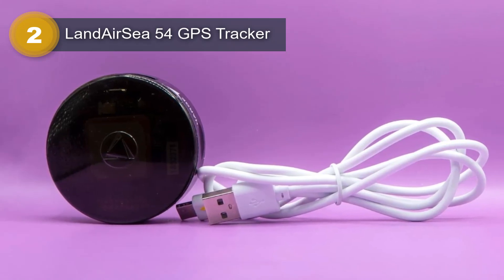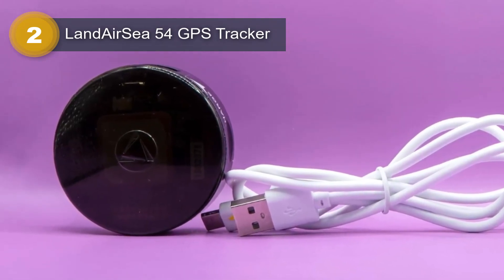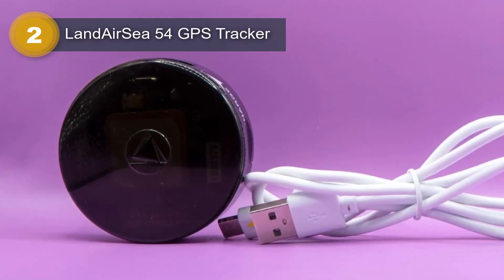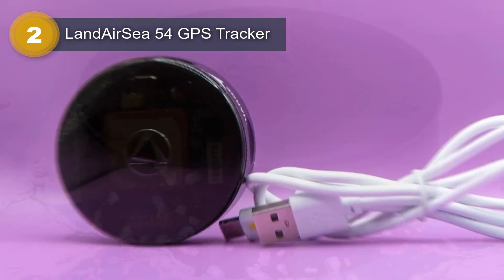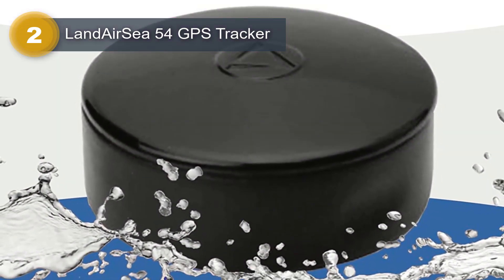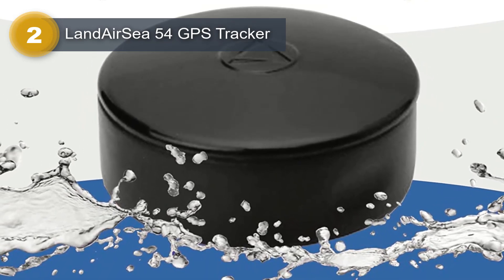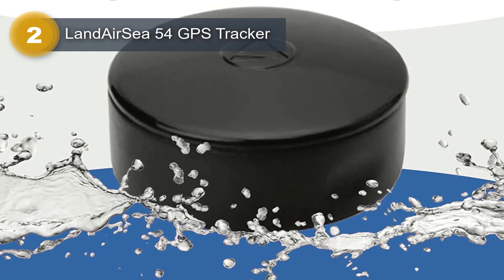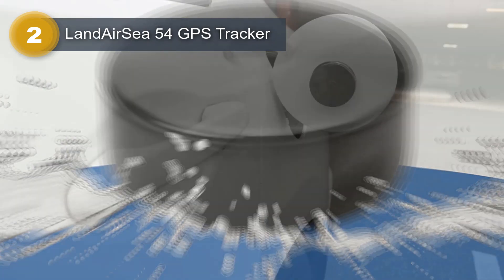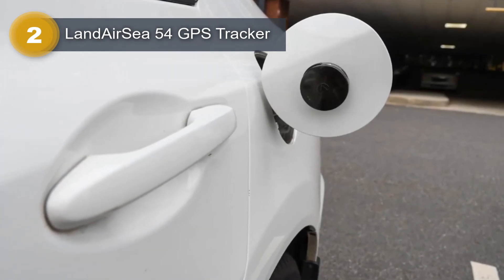This GPS tracker provides full global coverage and utilizes 4G LTE connectivity for real-time tracking. Whether you need to monitor a fleet of vehicles, keep an eye on elderly family members, or safeguard your valuable assets, the Landair C54 has you covered. It supports various applications and can be controlled conveniently through an app. The tracker offers a range of special features, including alert notifications, geofencing, location history, rechargeable battery, motion activation, and real-time tracking.